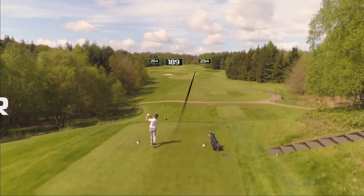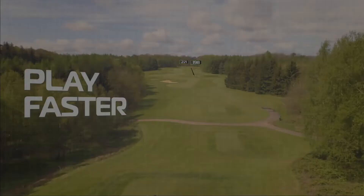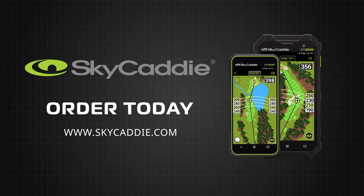The new SkyCaddy SX400 and SX500. Instant distances you can trust, so you can play your best golf.